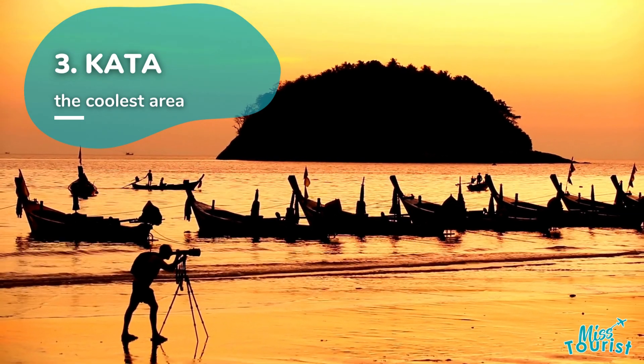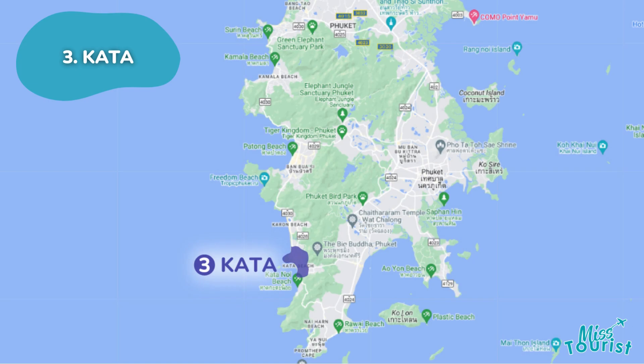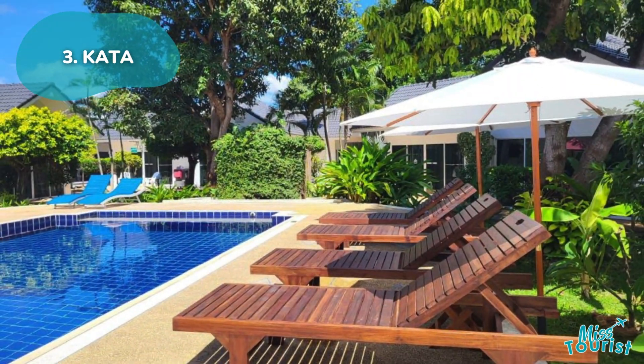Katah is renowned for its pristine beaches, trendy restaurants, and family-friendly activities like snorkeling and diving, with accommodations ranging from resorts to boutique hotels.